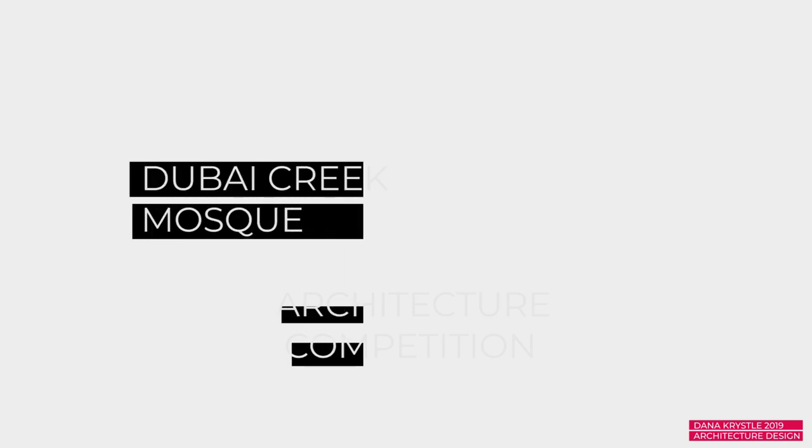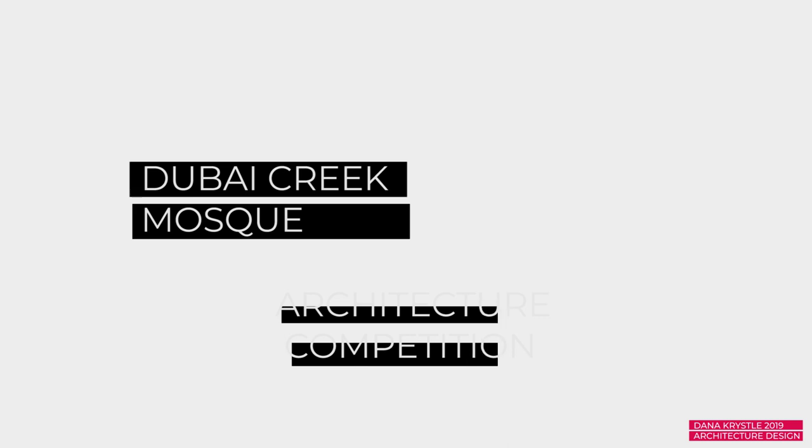Anyway, that was it for the Dubai Creek Mosque. I hope you guys learned something from how to design mosques, or how to enter architecture competitions in general. If you have any questions about how to design mosques or questions in general, just let me know in the comment section and I'll try to answer them. Thank you for watching and I'll see you next time.